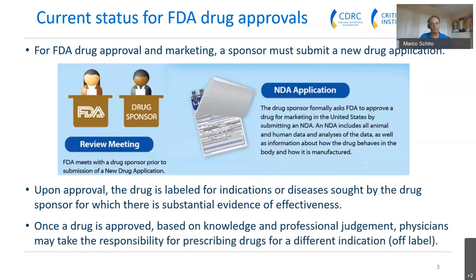The FDA approval process requires a manufacturer or pharma company that wants to market a drug within the United States — the drug sponsor — to submit a New Drug Application, called an NDA. The NDA is a large document providing all the data, analysis, pharmacokinetic information about how the drug behaves in the body, how it's manufactured, produced, stored, and distributed. This process takes roughly about a year, sometimes two years, depending on how many questions the FDA has. Upon approval, the drug is labeled for the disease for which the sponsor provided information, establishing substantial evidence of effectiveness for that particular disease.